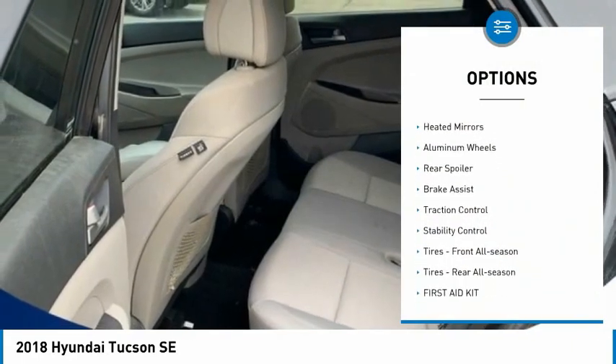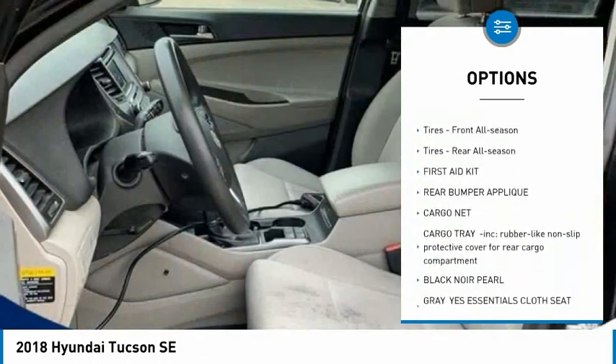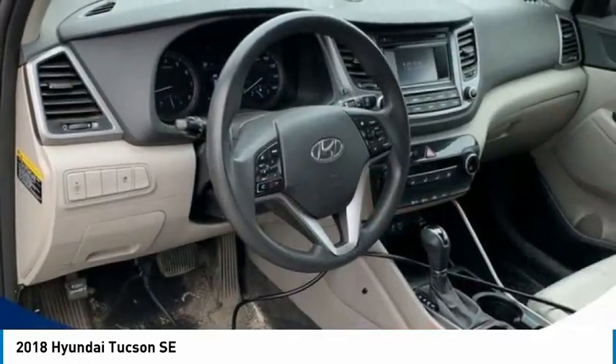Tire pressure monitor, all-wheel drive, heated mirrors, aluminum wheels, rear spoiler, brake assist, traction control, stability control, front all-season tires, rear all-season tires.